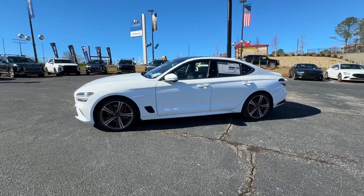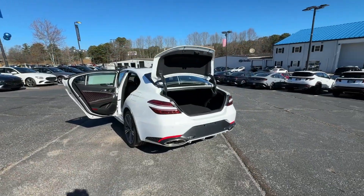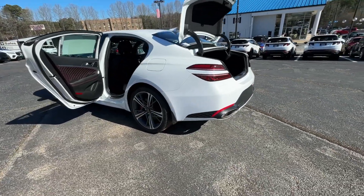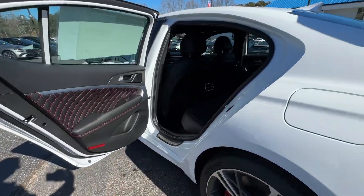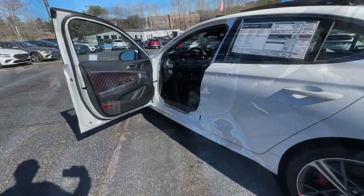Prepare to turn heads. Seize the moment and get into this remarkable Genesis G70, the compact sport sedan that sets a new standard of excellence. Come in for a fun and easy test drive. Our team will make it the best part of your day.